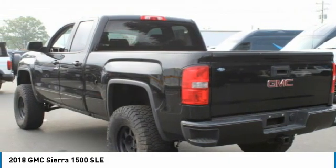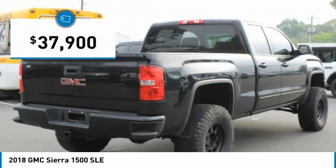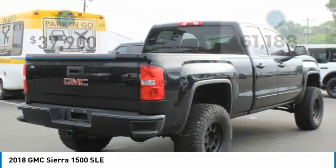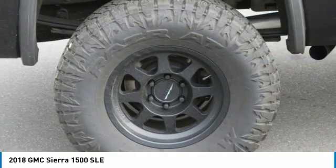Power and advanced technology can both be found in this fantastic truck, and it is priced below $40,000. This vehicle has less than 65,000 miles. Here are some of this vehicle's great options.